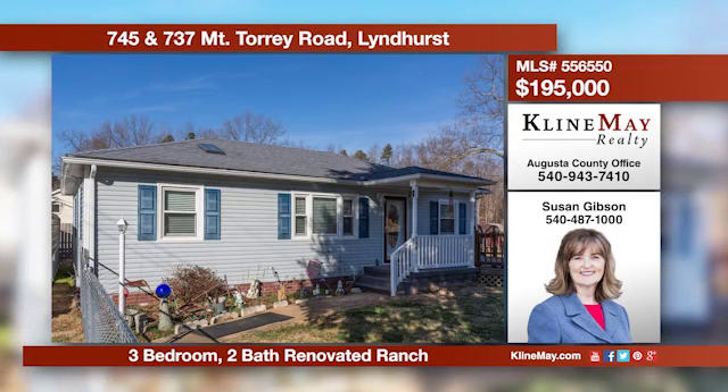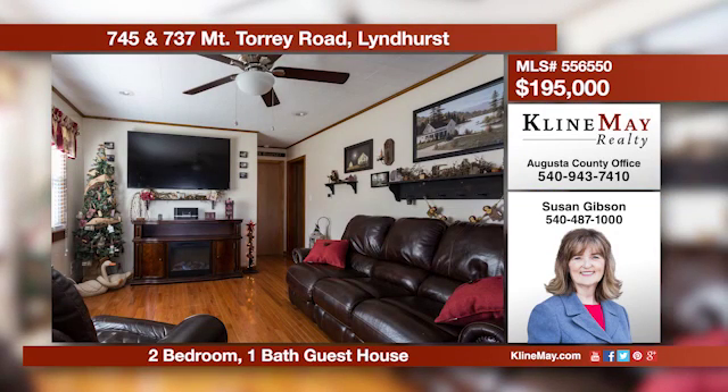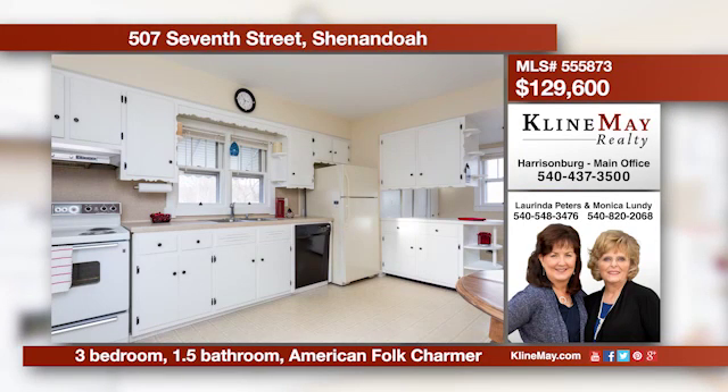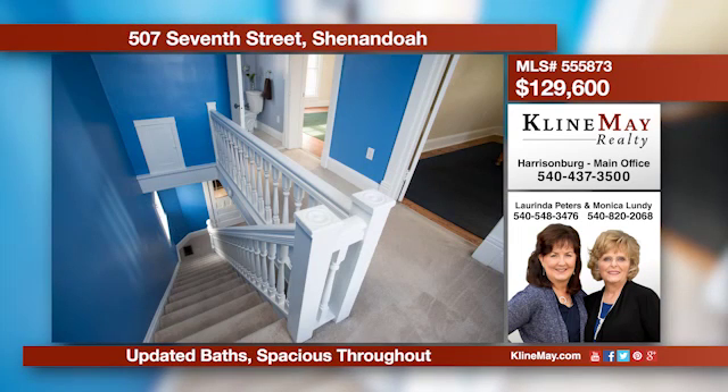This property includes two homes and sits on 3.2 acres. The main house has been completely renovated including new wiring, floors, fixtures, and kitchen. The enclosed porch is now a heated sunroom for your enjoyment. The guest house provides extended space or rental income. This American folk charmer has been extremely well cared for inside and out. The hardwood floors, fully upgraded electric, updated bathrooms, and spacious living make this home a fabulous bargain. For more information call Lorinda Peters at 578-3476.